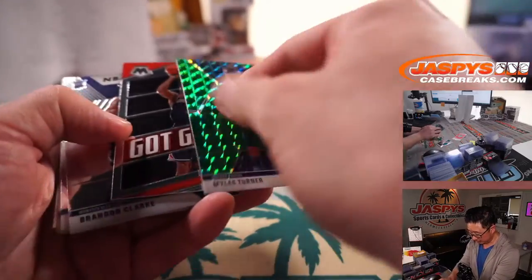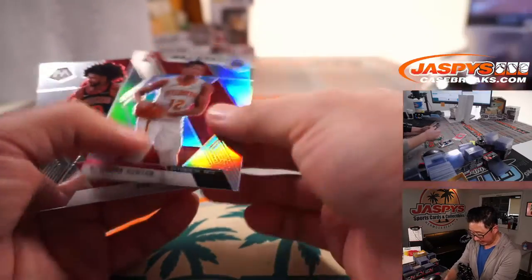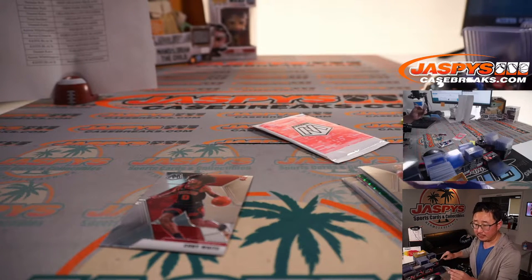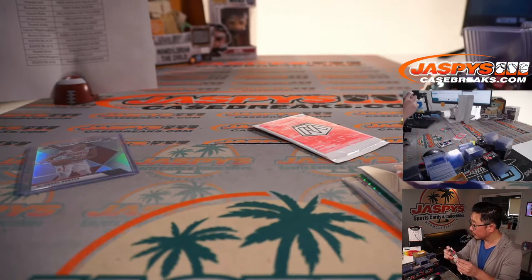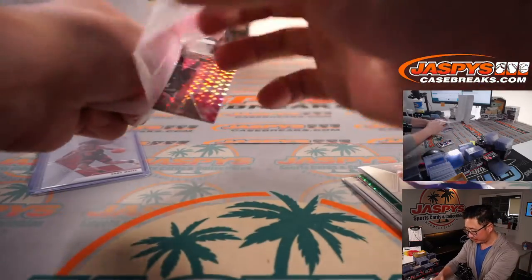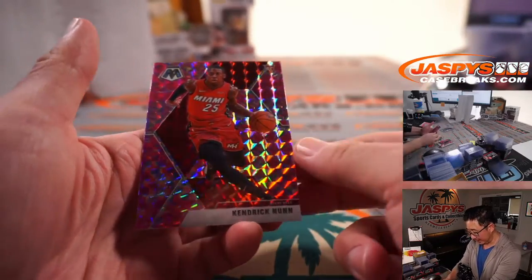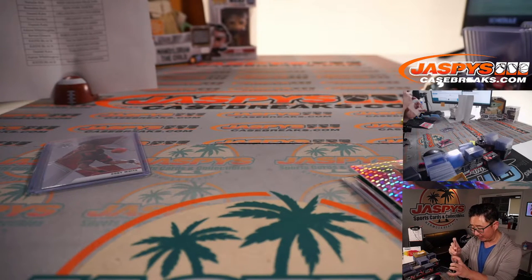Got a green Miles Turner. We've got a DeAndre Hunter and a Kobe White. DeAndre Hunter NBA debut silver for Scott and the Hawks. And a Kobe White rookie card for Natalie and the Bulls — pink camo are exclusive to this set. It's KD, Clint Capella, and Kendrick Nunn, rookie pink camo for Aaron and the Heat.